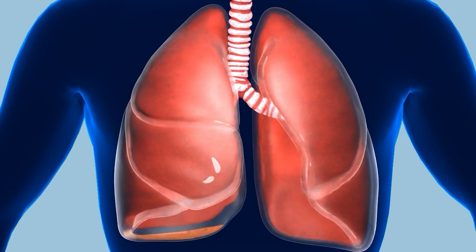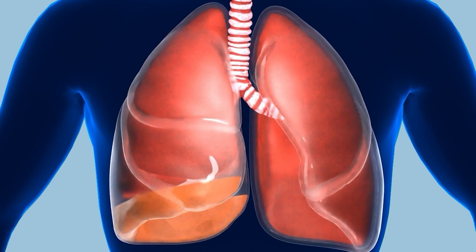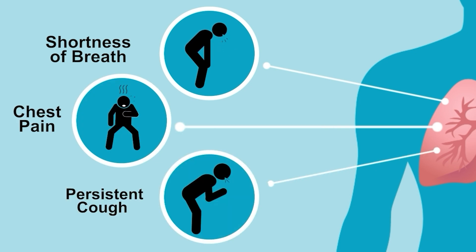Pleural effusion occurs when excess fluid builds up in the pleural space. This can cause the lungs to become compressed, making it harder to breathe. Patients with pleural effusion may experience symptoms like shortness of breath, chest pain, and a persistent cough.